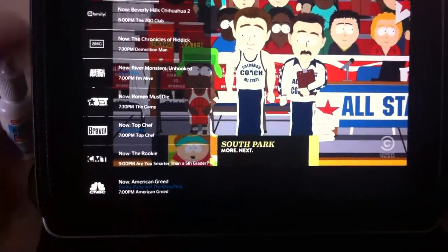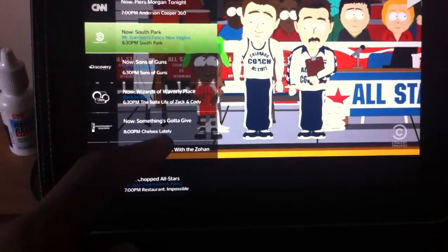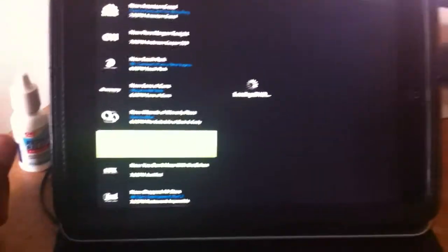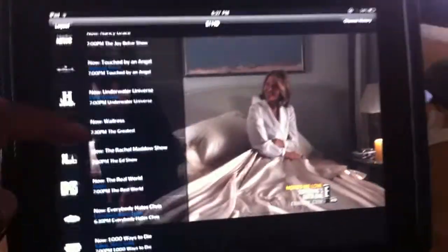Right now it's on Comedy Central, but I can go to, say, E. Something's Gotta Give is on right now, and then Chelsea Lately is on at 8. All the volume controls work too. Then you can go to another channel like MTV.